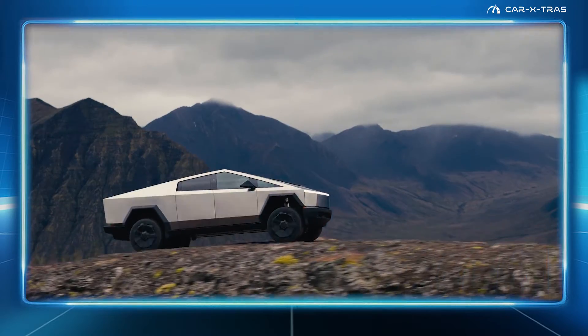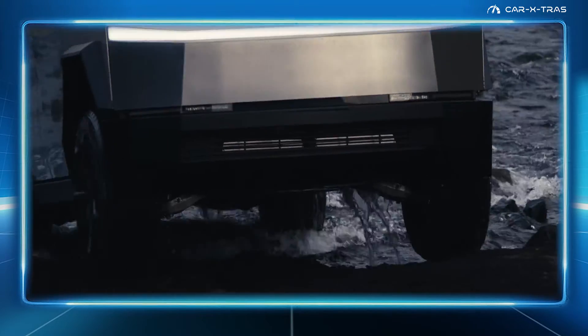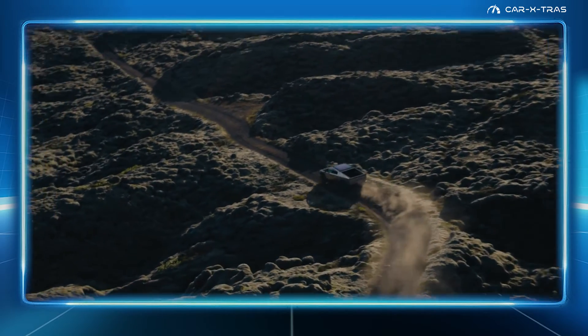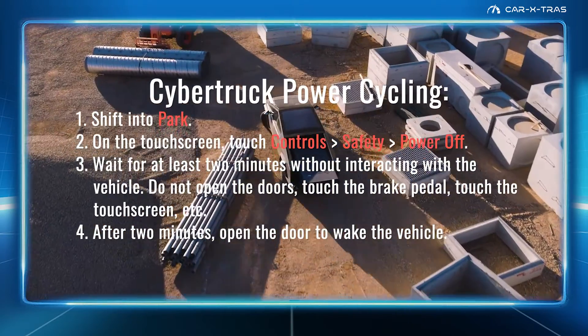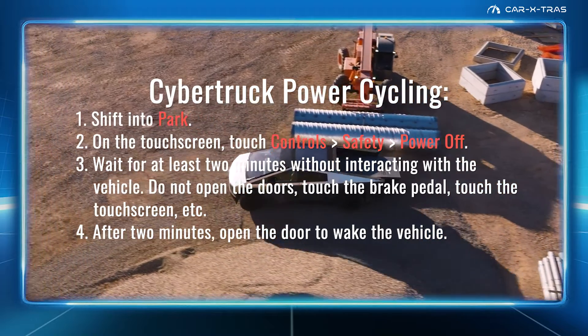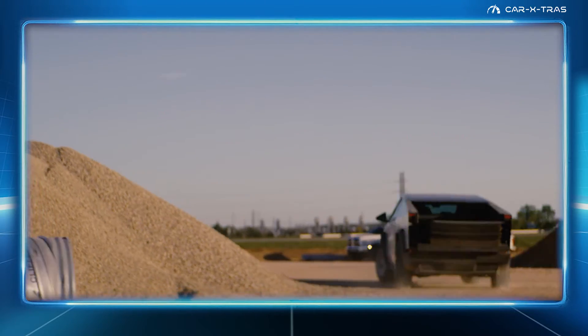Those are the big ones so far. However, with most other errors, it's possible to power cycle the Cybertruck if it demonstrates unusual behavior or displays a nondescript alert. First, shift into park. On the touchscreen under Controls, then Safety, choose Power Off. Then, without interacting with the Cybertruck, wait two minutes before depressing the brake pedal, and then open the driver's door to wake the vehicle.